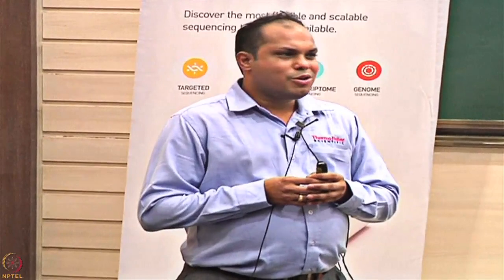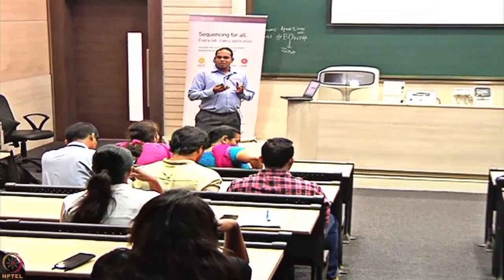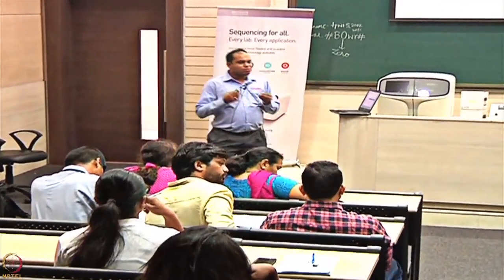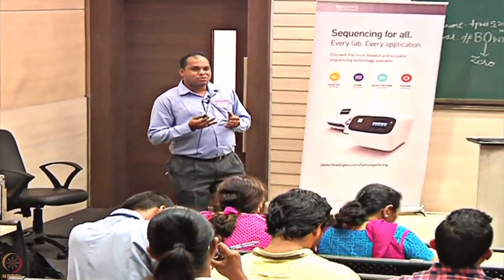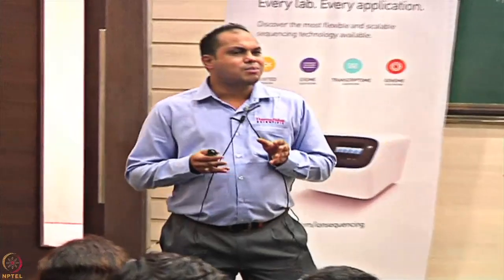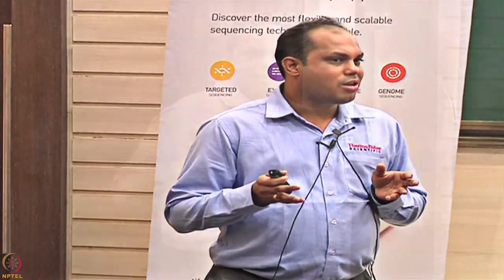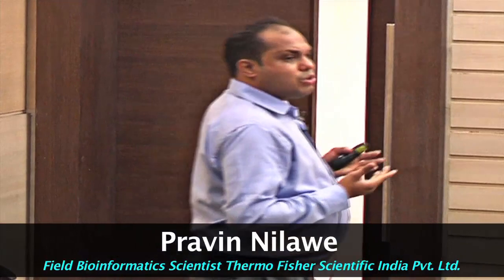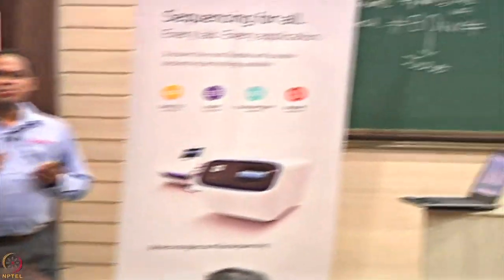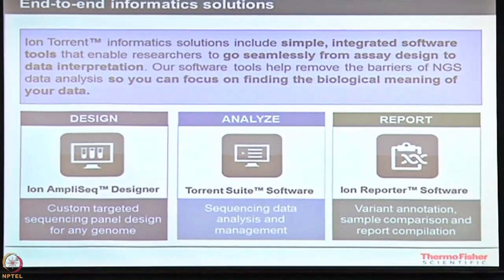Good morning everyone. You must have gone yesterday through the Ion Torrent technology — you have seen about sequencing and got an idea of how this system works. It is about signals, recording data within seconds, and then going forward with sequencing and recognizing which bases are being generated. You have seen lots of steps in doing sequencing; today we will take those steps toward understanding and interpreting the results. In NGS sequencing, we are looking at end-to-end workflows or end-to-end analysis to be completed.